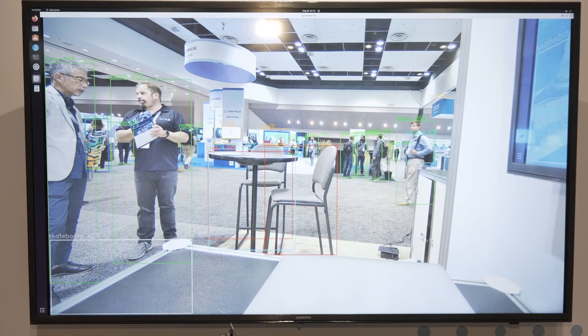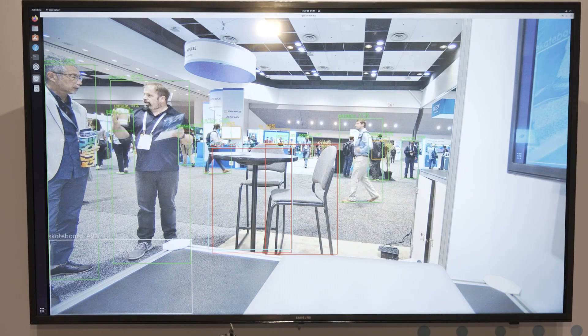This demo behind me is running YOLO V5 at up to 4K at 60 frames per second at a very low power envelope of around 2 watts. For more information, please visit our website at halo.ai.